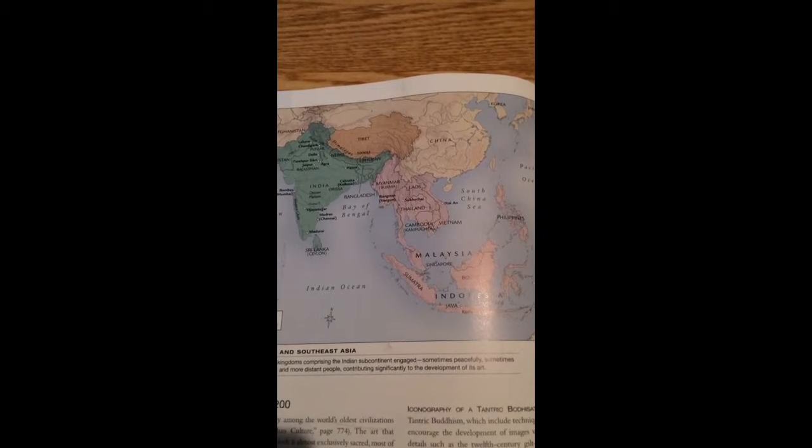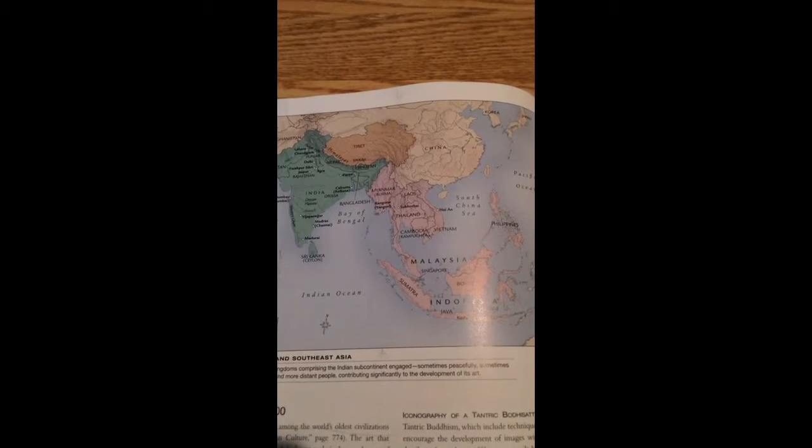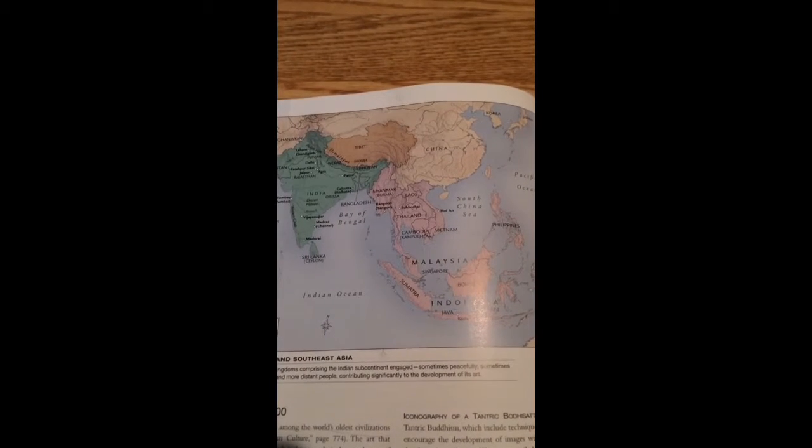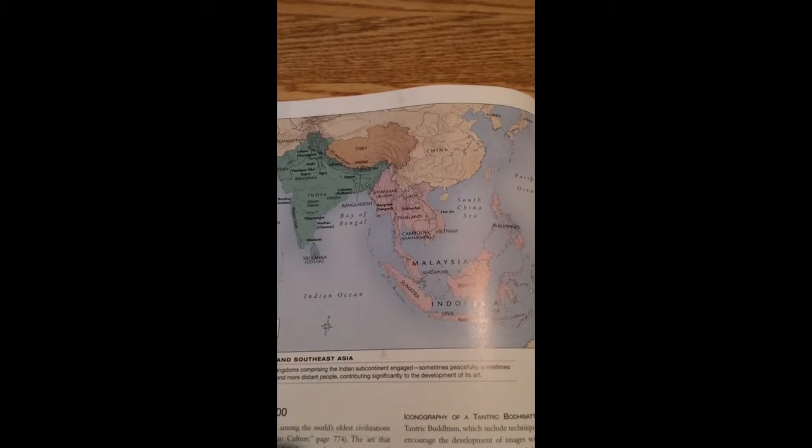Welcome to South and Southeast Asia. By the 1200s this area was old and had collected three main religions that would soon dominate the area: Buddhism, Hinduism, and Jainism.